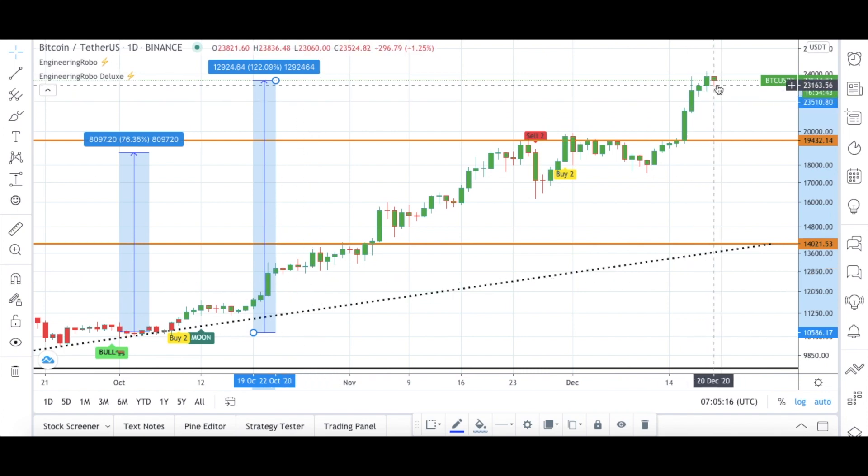As I always mention in my previous videos, the candles were trying to reach over my resistance level and finally they did. Bitcoin is going up and it's at $23,500 at the moment. Enjoy your profit made using Engineering Robo signals. If you'd like to stay updated, subscribe to my channel — I'm trying to update you every day with stock market and cryptocurrency videos.